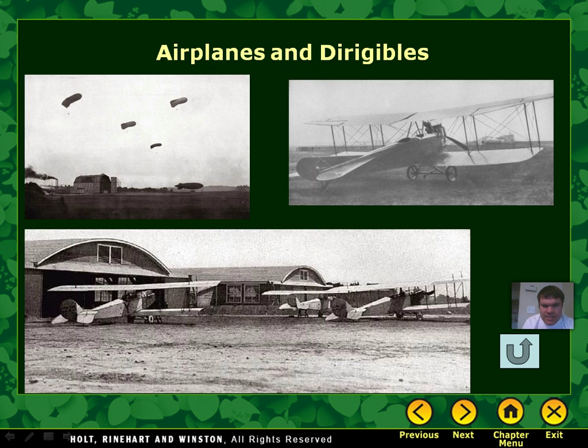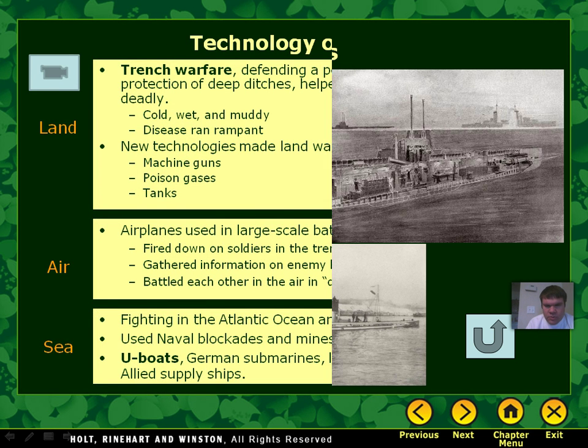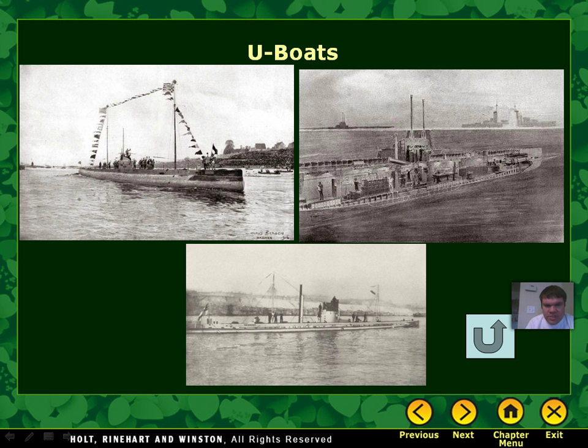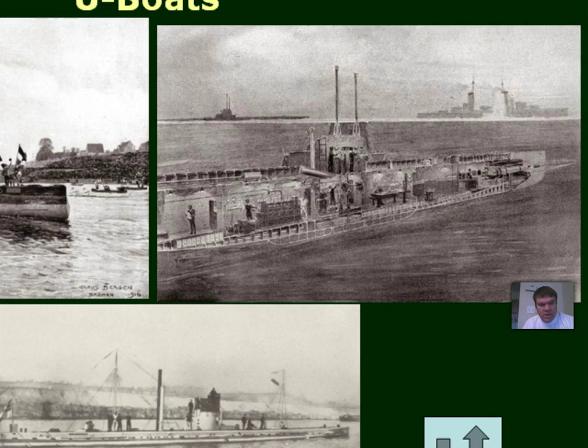Here are some of the airplanes used during the time. You can see the barrage balloons — we'll talk about those a little more in class — as well as the biplanes and other planes used. And then, of course, the U-boats. You can see what they look like. This one is neat because it shows a cutout of the inside of a German submarine and what the different compartments would be.